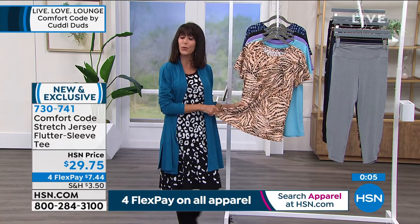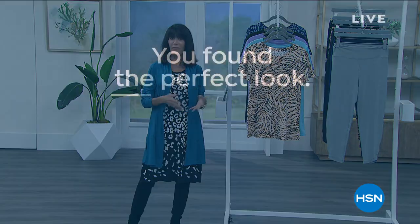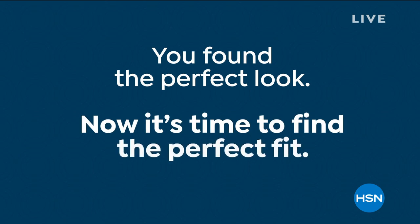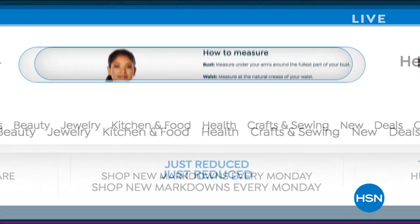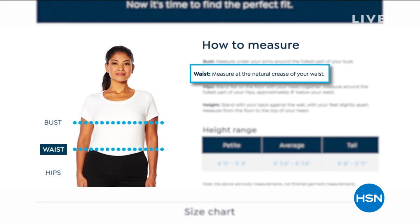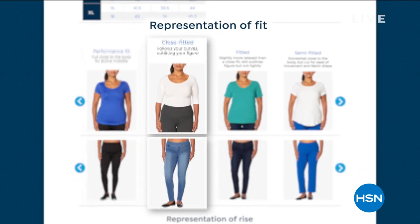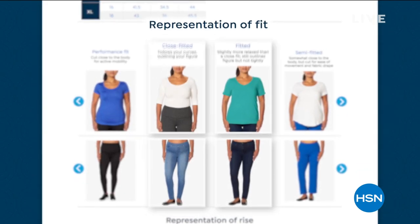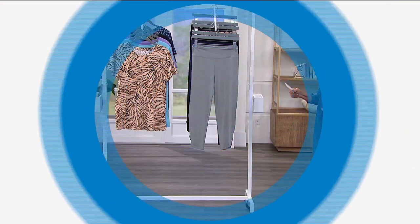If you have questions about fit, go to hsn.com. When you type 'fit guide' into the search bar, it'll take you right there. It shows you how to measure and tells you about the different sizes and shapes — whether something is close-fitted or semi-fitted. We just talked about the last tee being semi-fitted. Definitely check all of that out.